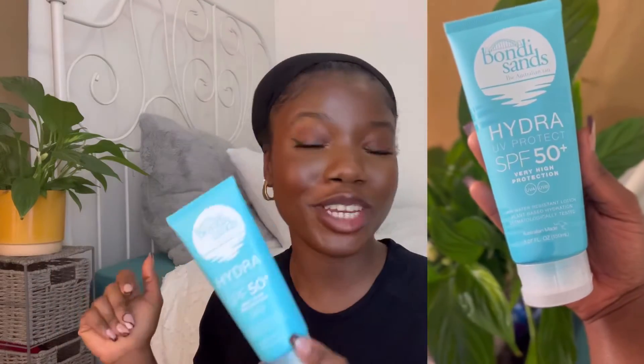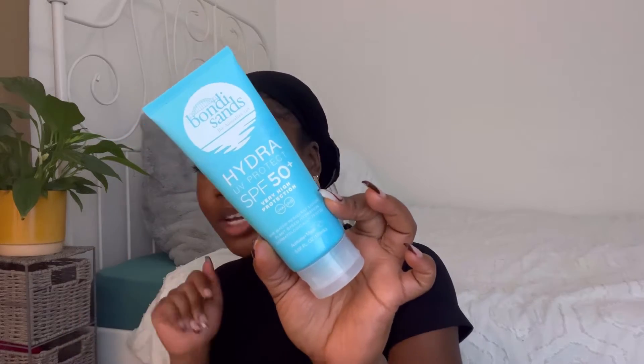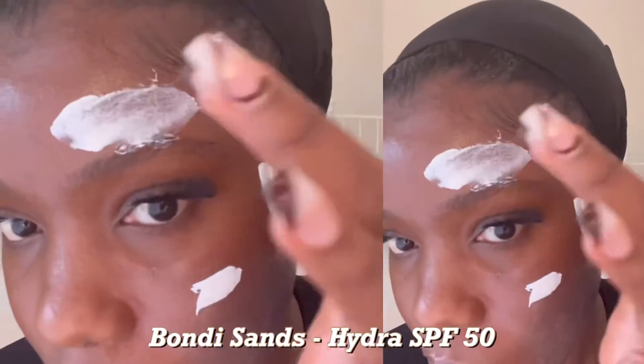Now onto the second one — the Bondi Sands Hydro SPF 50. I really enjoyed using this one as well. As someone with oilier skin, this definitely left me with less grease — I still had that shimmer to my skin, but I wasn't oily. This contains ethically sourced algae for hydration, is reef friendly, cruelty free, and has a very good UVA and UVB filter. This cost about £8 or £9 — super affordable.